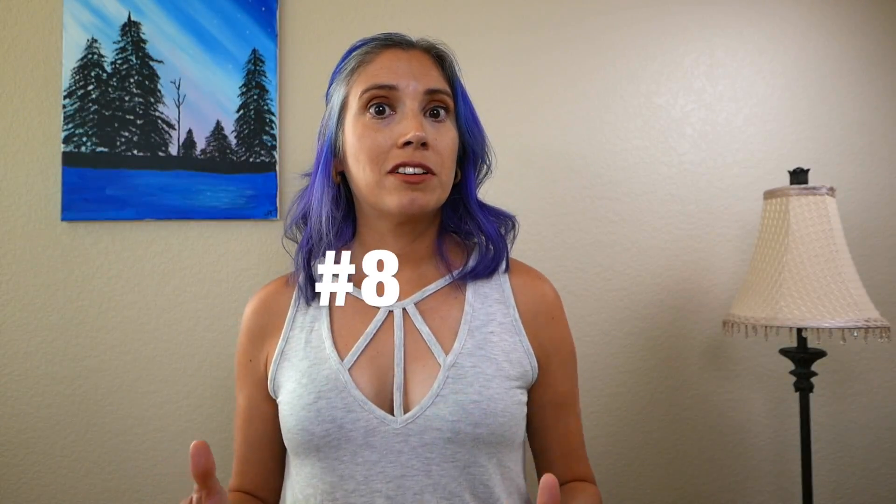Number eight: pelvic floor therapy. Your pelvic floor muscles and connective tissue support the bowel and bladder, plus the muscles help with the function of those. So if you're having continence issues, pelvic floor therapy could help. Just like physical therapy for a broken bone, an injury, or pain, one session isn't going to fix it all. So be patient and look for an improvement in your symptoms over time.